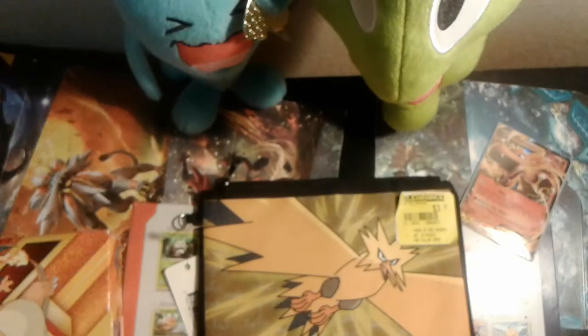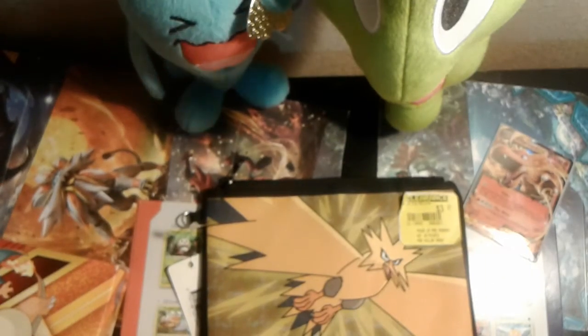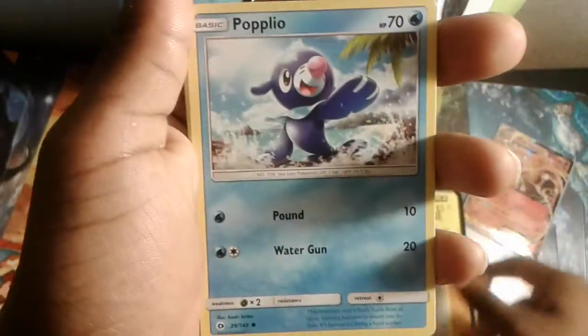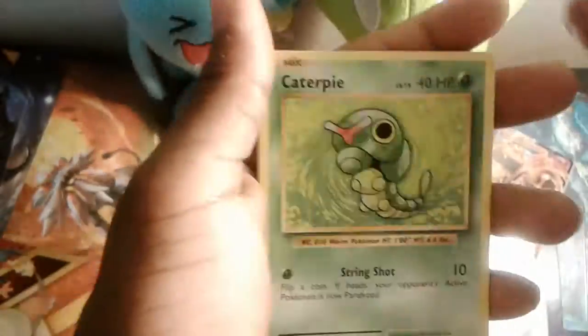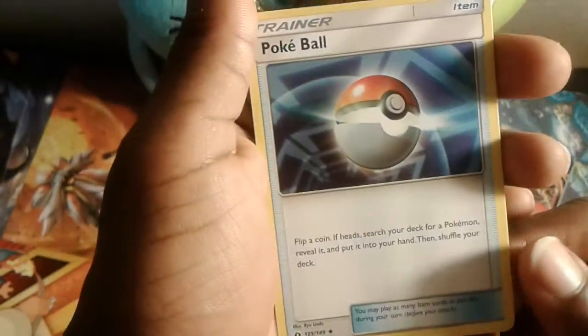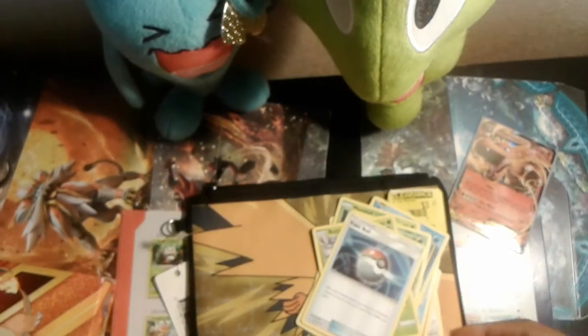Let's get into the 10 additional Pokemon cards before we open up this EX box. The 10 cards we are adding in today's video are: Chinchou, Minccino, Jigglypuff, Popplio, Poliwag, Morelull, Caterpie, Metapod, and Butterfree — the full evolution — and then we have a Pokeball card as the tenth card.